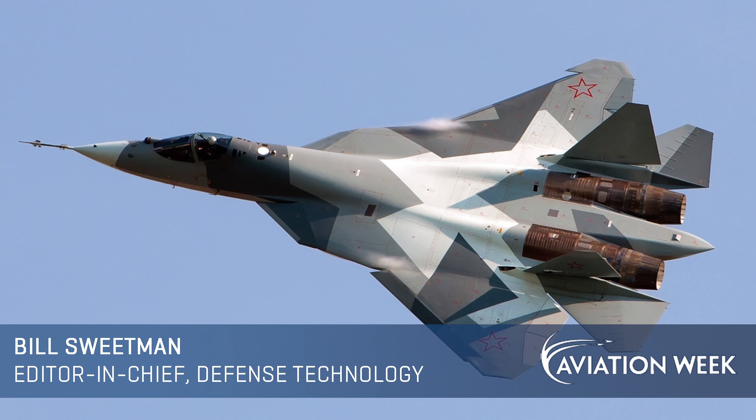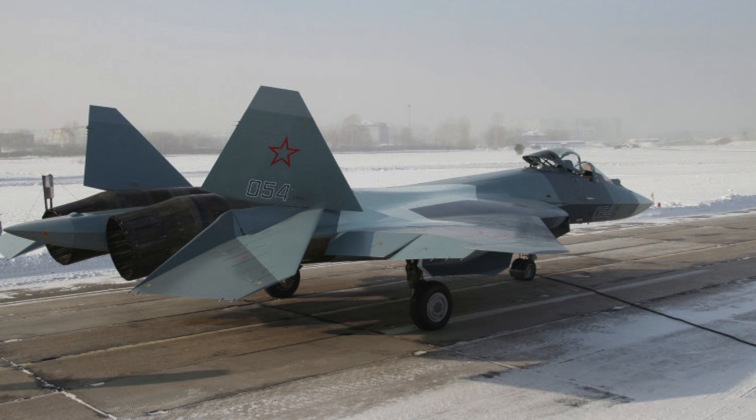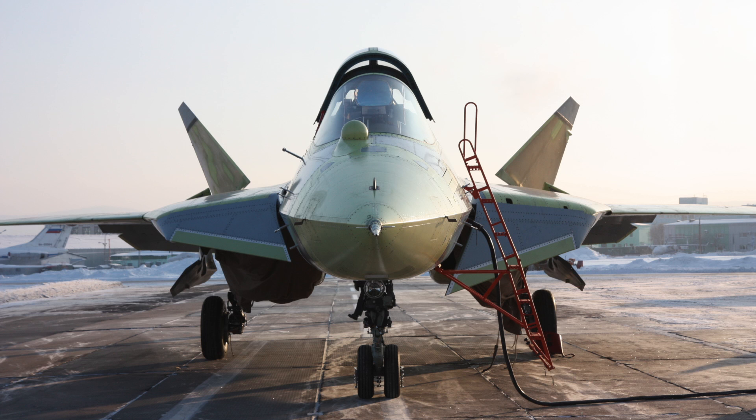Russia's new Sukhoi T-50 fighter aircraft is the future of the nation's air force, a symbol of resurgent power and technological capability. The first known Russian aircraft designed from the ground up for stealth, the T-50 has some unique features.